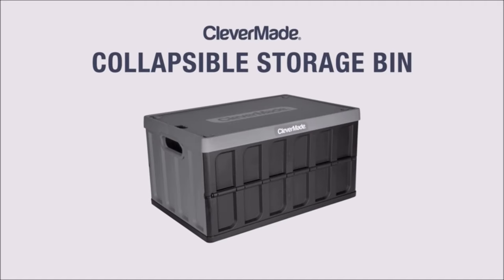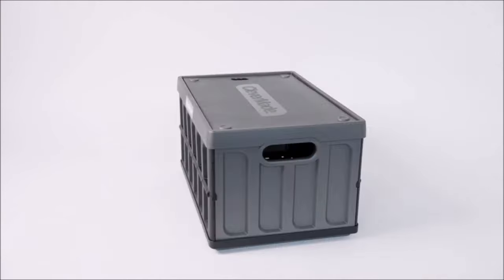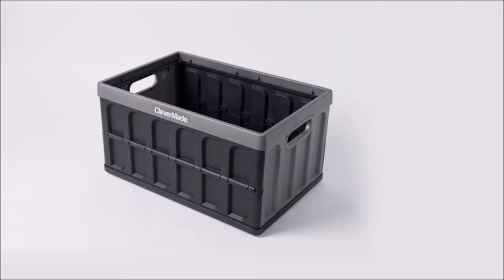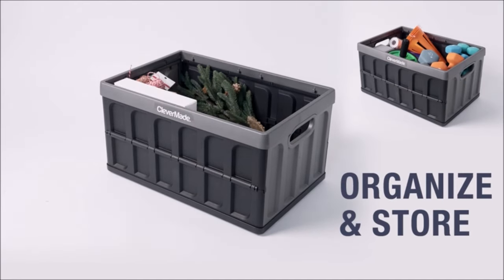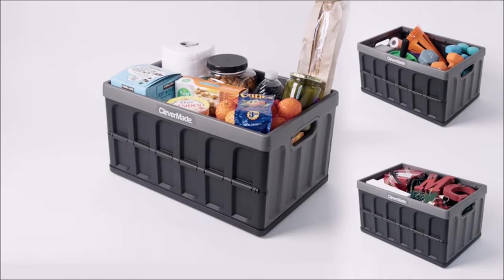Measuring 21.12 inches length by 14.12 inches width by 11.5 inches height, the bin collapses down to a mere 2.5 inches in height for easy storage when not in use. It boasts a volume capacity of 46 liters and can hold a maximum load of 75 pounds, making it ideal for both home and commercial applications.